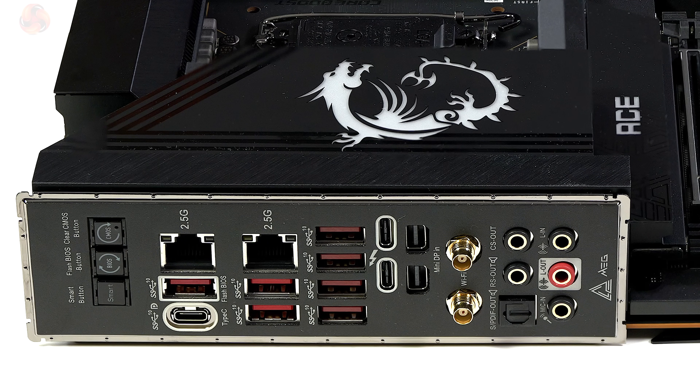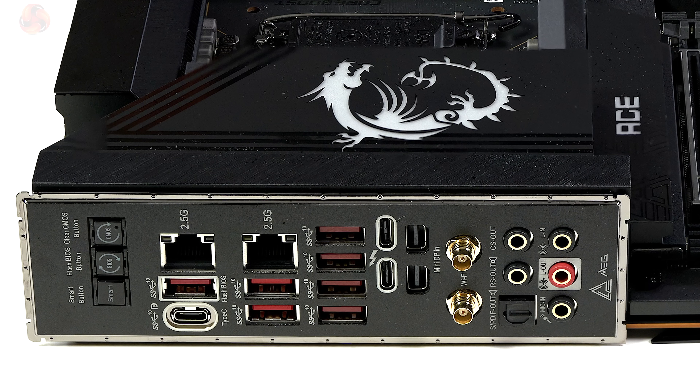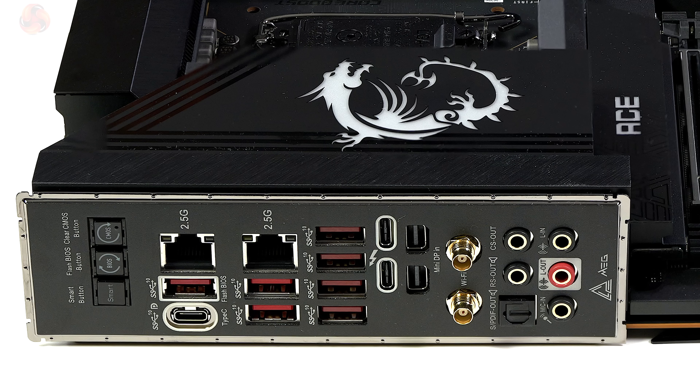On the rear panel the Z790 Ace Max has two Thunderbolt ports rated at 40Gbps with mini DisplayPort pass-throughs. Internally there are two Type-C ports at 20Gbps. On the rear panel there's one Type-C at 10Gbps and seven Type-A ports at 10Gbps. Internally there are four USB Type-A headers at 5Gbps and four USB 2.0 headers. Ethernet is dual 2.5 gigabit and wireless is Wi-Fi 7.